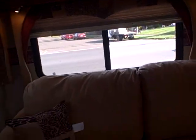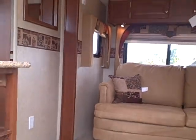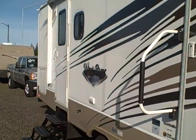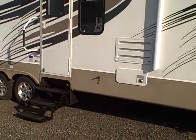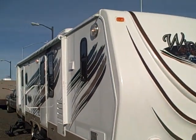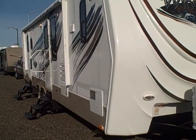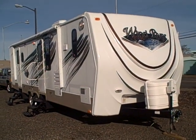Outdoors RV — the 280 FKS Wind River — available here at Gibbs RV in Coos Bay, Oregon. You can call us at 1-800-824-4388. Remember, we do take trades, we also offer financing, and we can even help with delivery arrangements wherever you might live. So if you're from out of town, don't worry about getting the trailer there — we do this all the time.